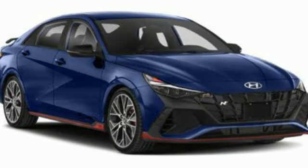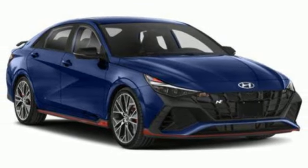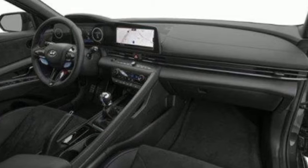Auto shift manual transmission, hands free lift gate, driver control suspension management, and an intercooled turbo inline four cylinder engine.